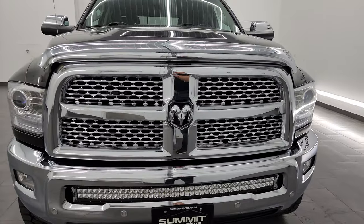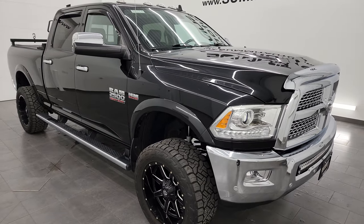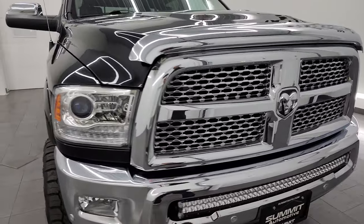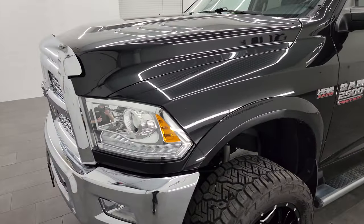This truck has been fully safetied and inspected by our service shop. It has a fresh oil and filter change, all the fluids have been checked and topped off, and this truck is 100% ready to go. I'm going to go all the way around in this video — inside, underneath — start it up and take a look under the hood to give you the most accurate representation of the vehicle.